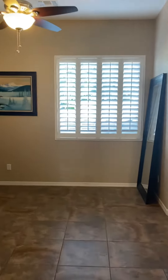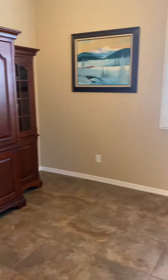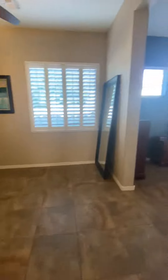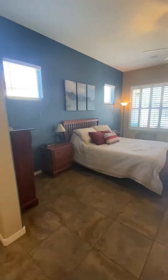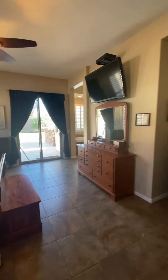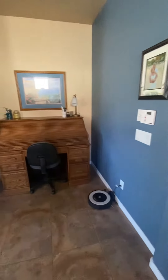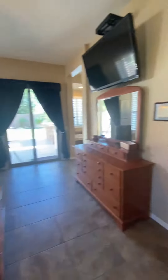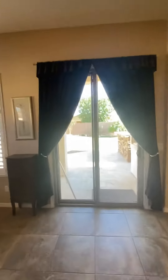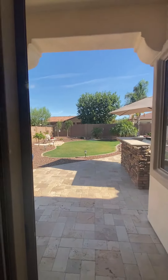We're in the master — double doors lead you in, all tile floors. This is kind of like a sitting room for the master, so backing up a little: sitting room area and the master. Try to look past the furniture. Sliders going to the backyard — that grassy area already looks bigger than the other one, but we'll check it out.